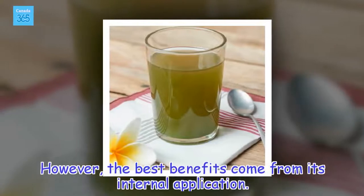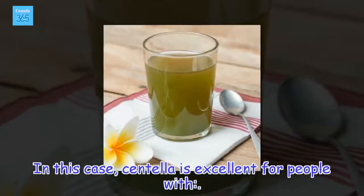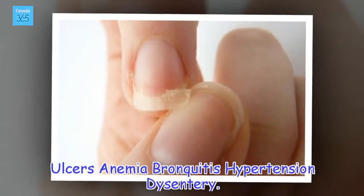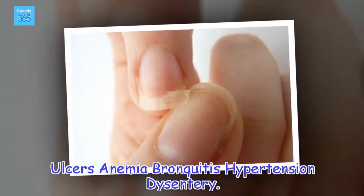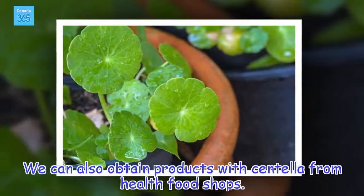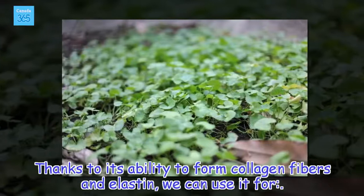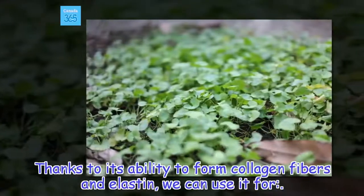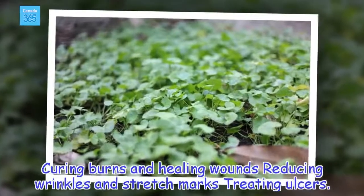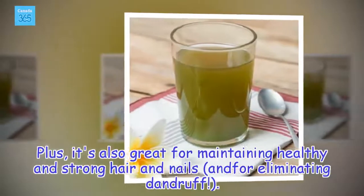The best benefits come from its internal application. Centella is excellent for people with ulcers, anemia, bronchitis, hypertension, and dysentery. We can also obtain products with Centella from health food shops. Thanks to its ability to form collagen fibers and elastin, we can use it for curing burns and healing wounds, reducing wrinkles and stretch marks, and treating ulcers. It's also great for maintaining healthy and strong hair and nails, and for eliminating dandruff.